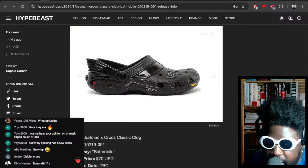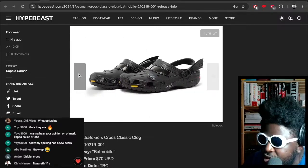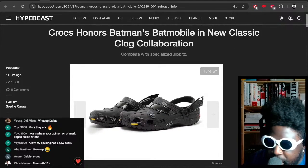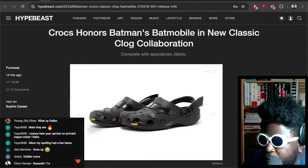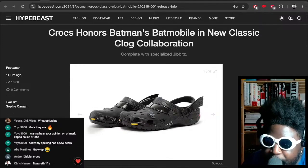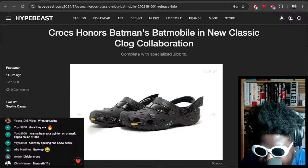These look so good, I want them so bad. I know they're a bit out there, I know I'll probably get laughed at, people might look at me wearing these and think I'm into hentai or whatever — but I'm willing to risk it all for a pair of Batman Batmobile Crocs.